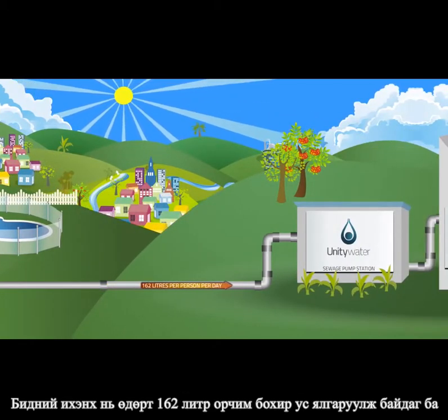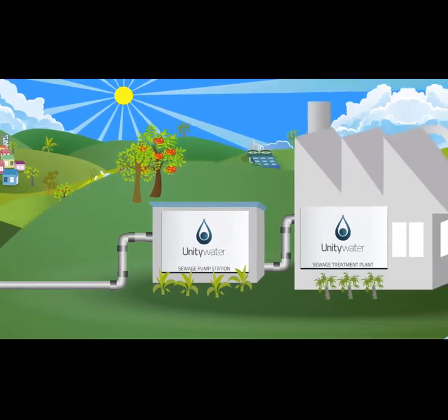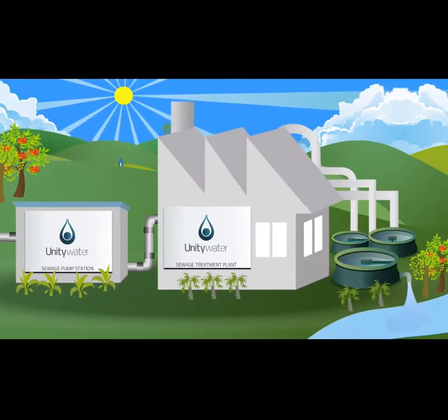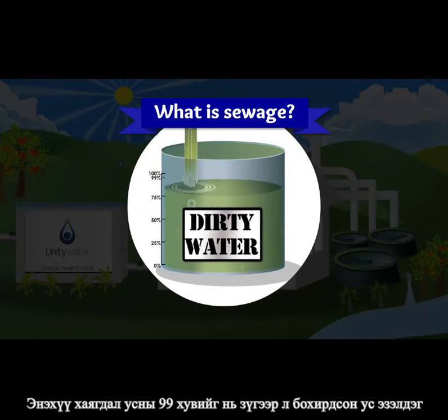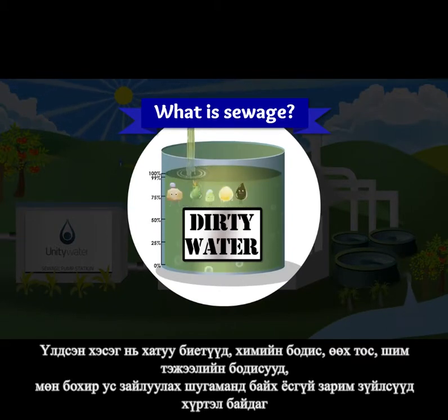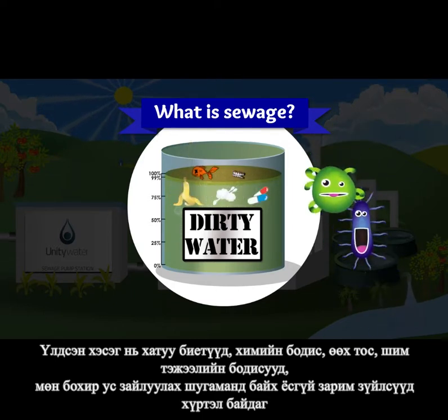Most of us make around 162 litres of sewage a day. 99% of sewage is just dirty water. The rest is made up of solids, chemicals, fats, nutrients, nasties and some items that should not be in the sewage network.